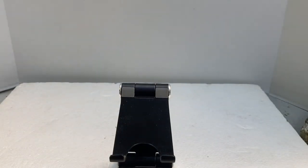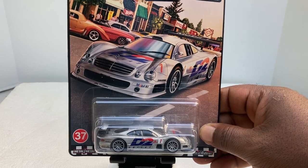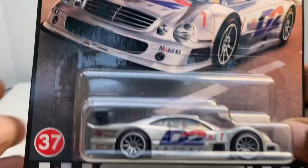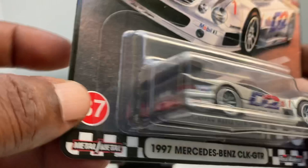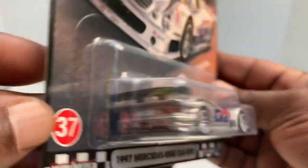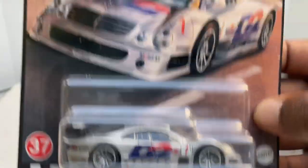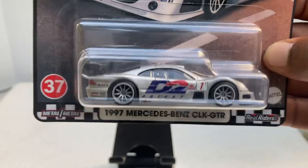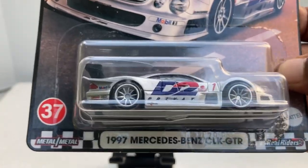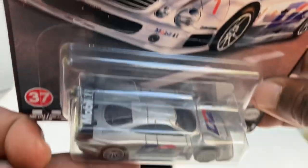Next, we have the Mercedes-Benz CLK GTR. That card art looks absolutely amazing, very nice indeed. Here's the model — there's the side, there's the front. A lot of detail on this car in the front, and there is the rear with plenty of detail on the rear as well. This is a good looking model. I don't know if this is a new model — I don't think I've ever seen this. Maybe it has been in the mainline; I don't remember. If it does ring a bell for you, let me know. I'm curious to know if this is a new model, which I think it is. What does it say on that wing? 'Mobil One' — pretty cool, nice little touch to this car.